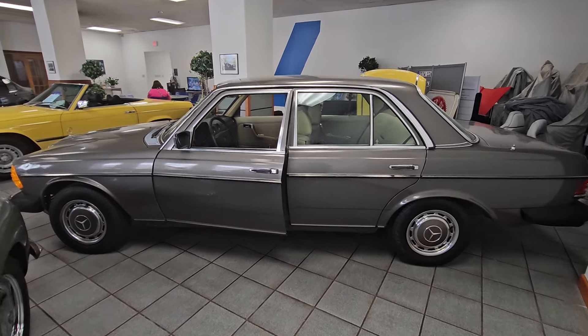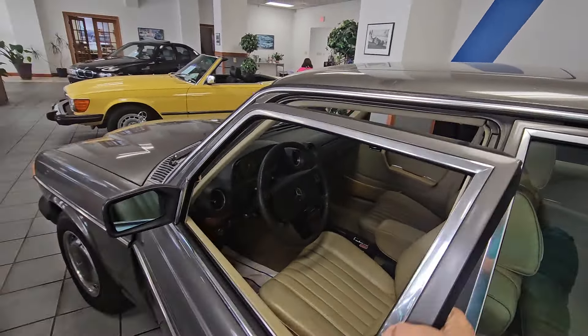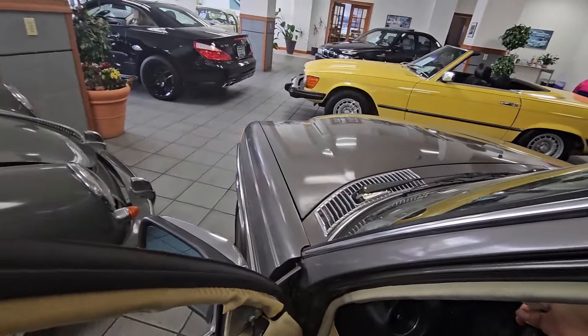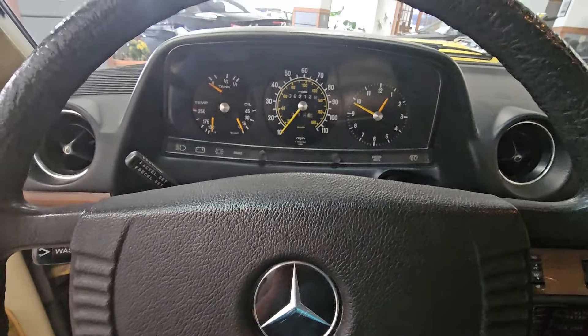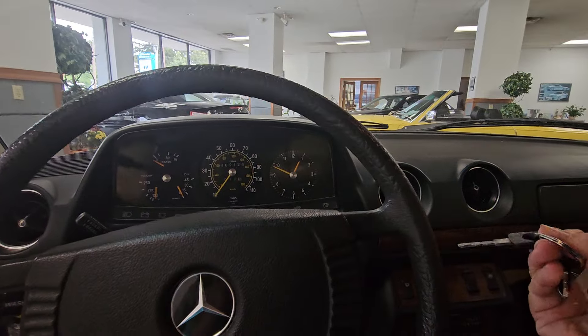This is a 1979 Mercedes-Benz 300 Turbo Diesel. It's one family owned and has 82,129 miles on it. I'm just going to check in and make sure the sunroof works and things like that.